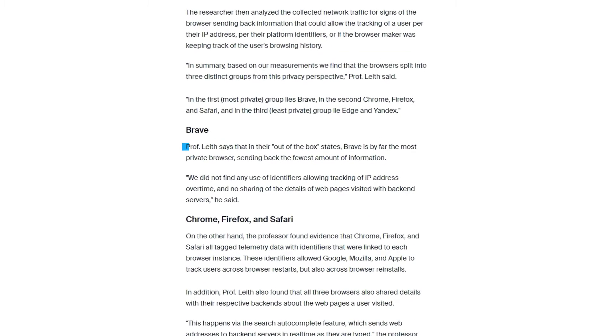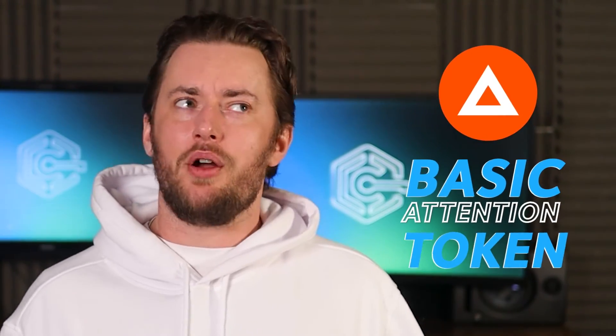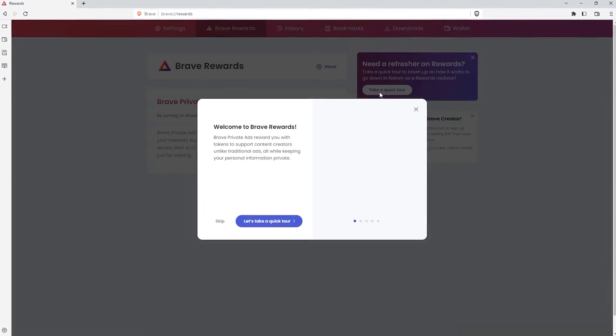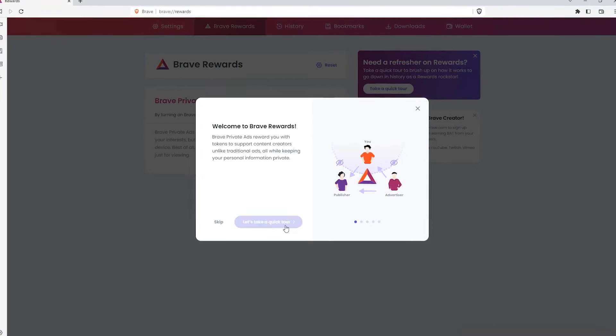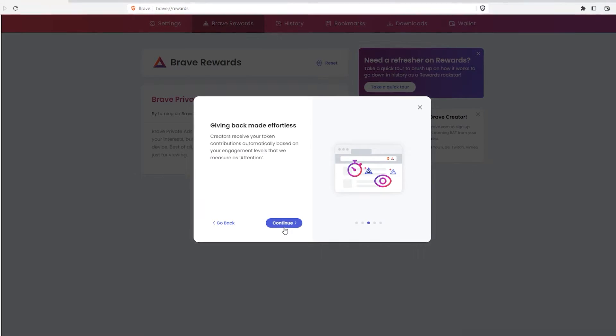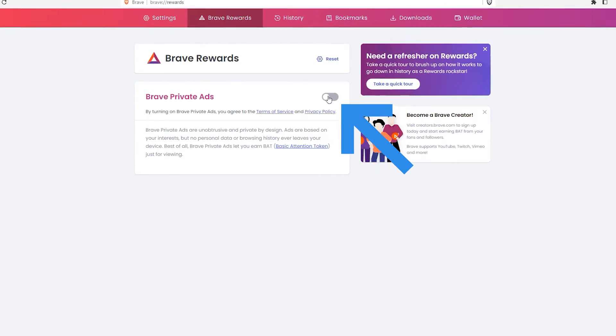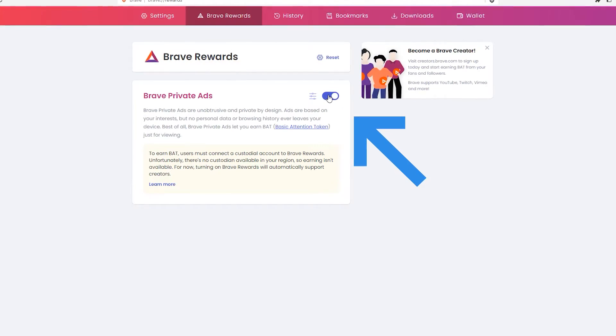Brave is completely open source, and though it does send back a little bit of statistical data to its servers, academic research confirmed it's nothing compromising to users. One thing that could turn off potential users is BAT, Brave's own cryptocurrency. Any Brave user can choose to watch ads provided by Brave and earn BAT coins in the process. Considering the trend of cryptocurrencies ending in massive rug pulls, this does not make Brave look more trustworthy. Fortunately, it's possible to opt out and disable ads in Brave, ignoring the crypto factor completely.